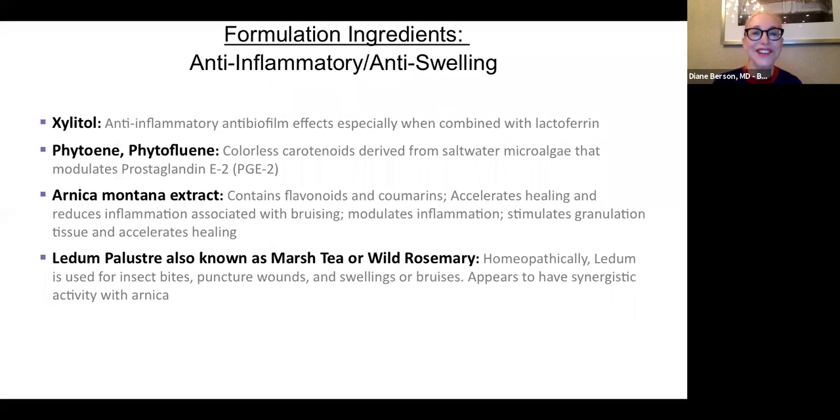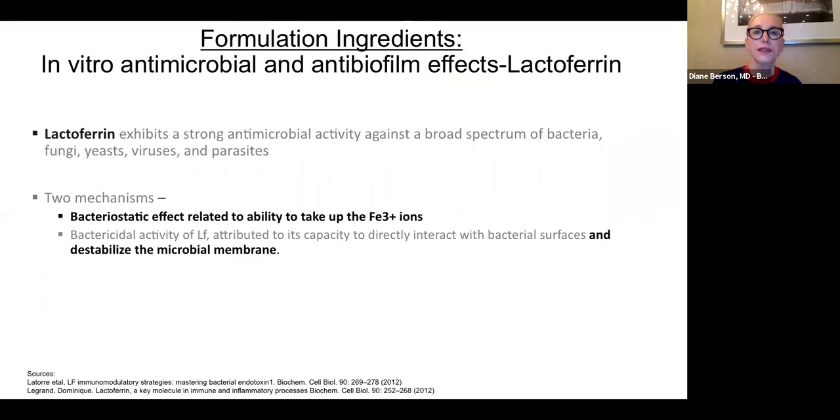The Enhance serum also contains potent anti-inflammatories, antioxidants, and lactoferrin, which is an antimicrobial. So if you're worried about the potential for biofilm, you have a product that's anti-inflammatory, antimicrobial, and helps prevent bruising. Elastin also has a line to use post-procedure after body contouring procedures — for freezing or radiofrequency body contouring — and their product line called Transform helps streamline and break down lipids as an extra support after body contouring.